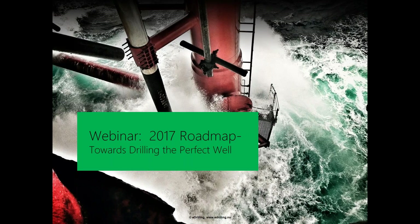Welcome to this e-drilling webinar. Today we are going to have a webinar talking about the 2017 roadmap towards drilling the perfect well. My name is Morten Svensson, and together with me I have my CEO Tony Fadnes. I have added a PDF of the PowerPoint in the handout folder of the GoToWebinar application so you can download it afterwards. There's also a question box if you have any questions during the webinar — we will have a round with questions at the end.